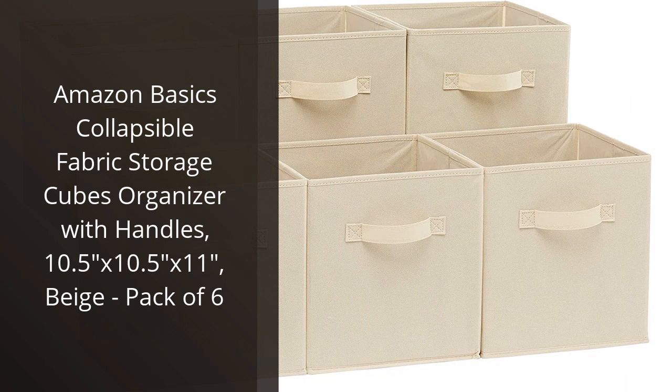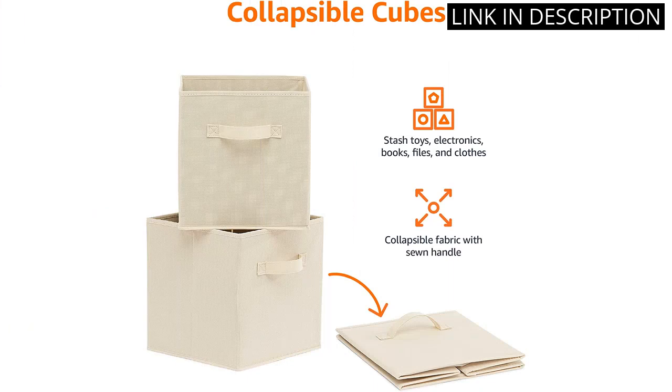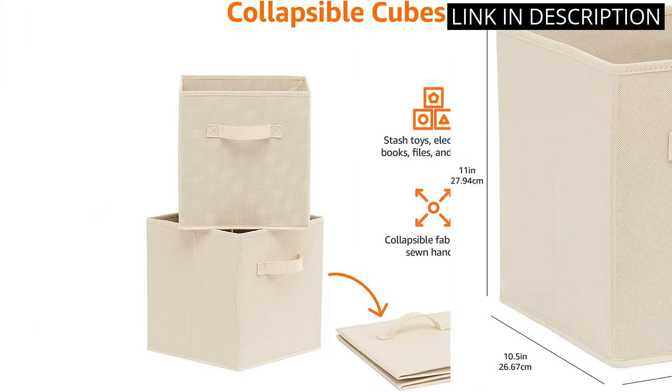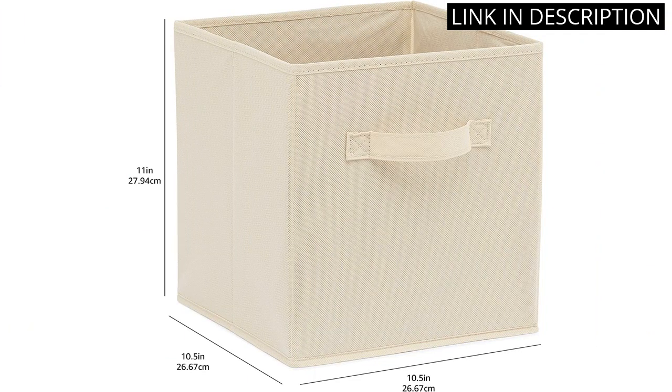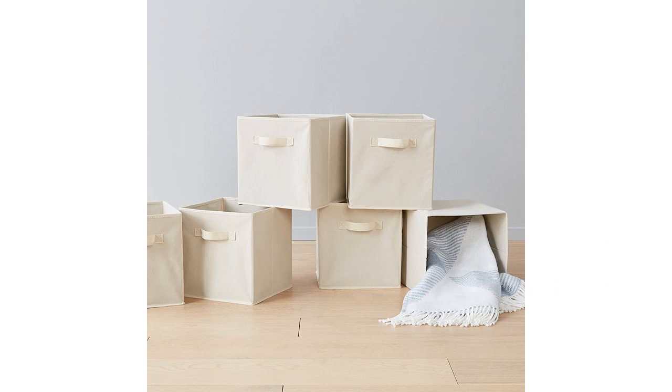I recently purchased the Amazon Basics Collapsible Fabric Storage Cubes, and I am extremely happy with my purchase. The beige color blends in perfectly with my home decor and the size is just right for my storage needs. The handles make it easy to carry, and the fact that they are collapsible is a bonus for when I need to store them away. The pack of six is also a great value for the price. Overall, I highly recommend these storage cubes for anyone in need of some stylish and practical organization options for their home.